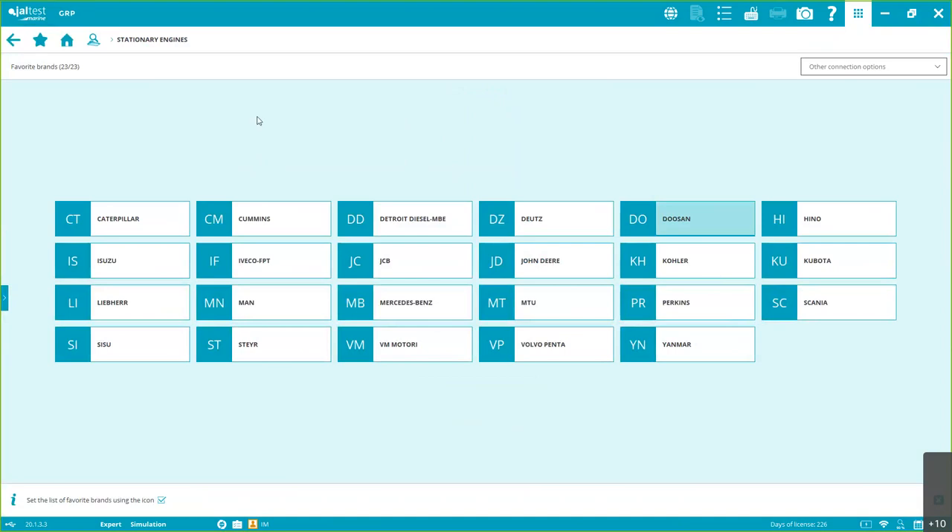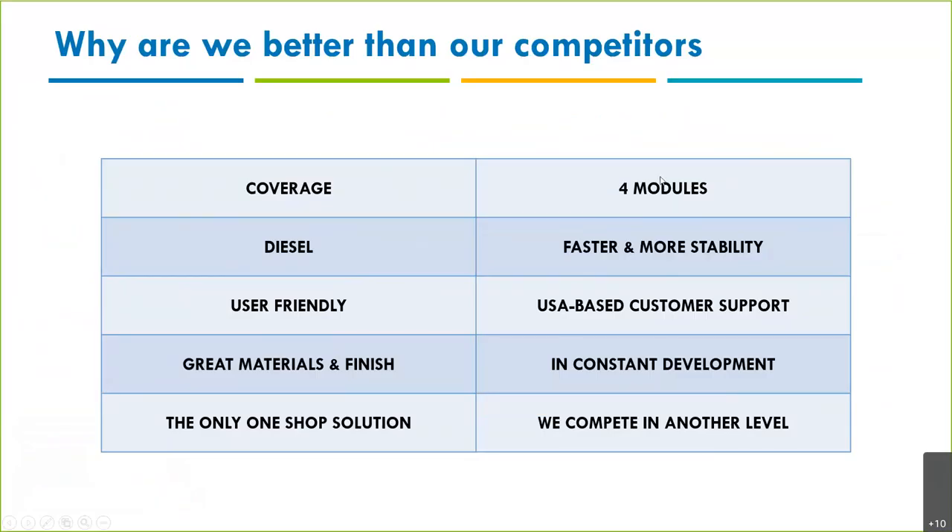As you can see, we have fantastic stationary engine and diesel coverage. Four different models, all customizable. Diesel is where we are very strong. Faster, more stable communication — this is important: not just having coverage but fast and stable communication. This is even more true with our new graphic interface and new link interface. Also, the installation is user-friendly and very intuitive, and we have USA-based customer support.